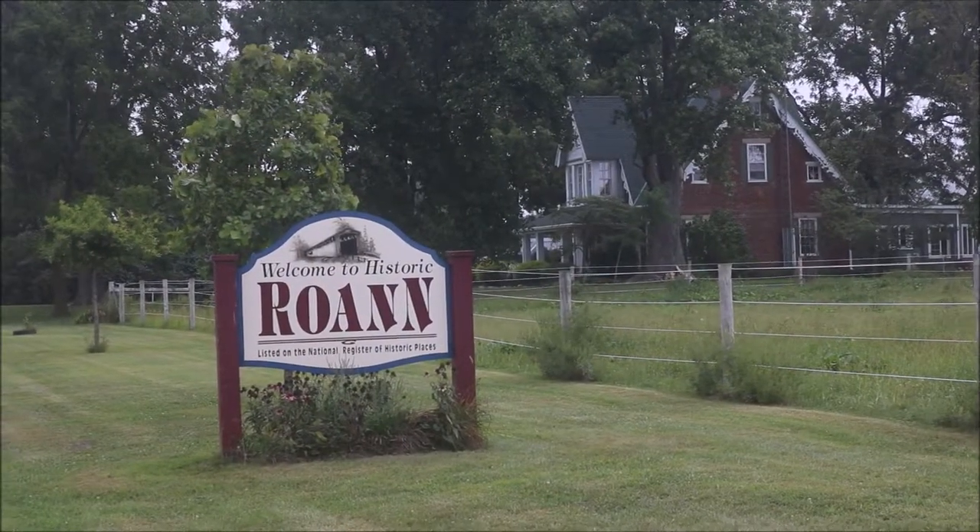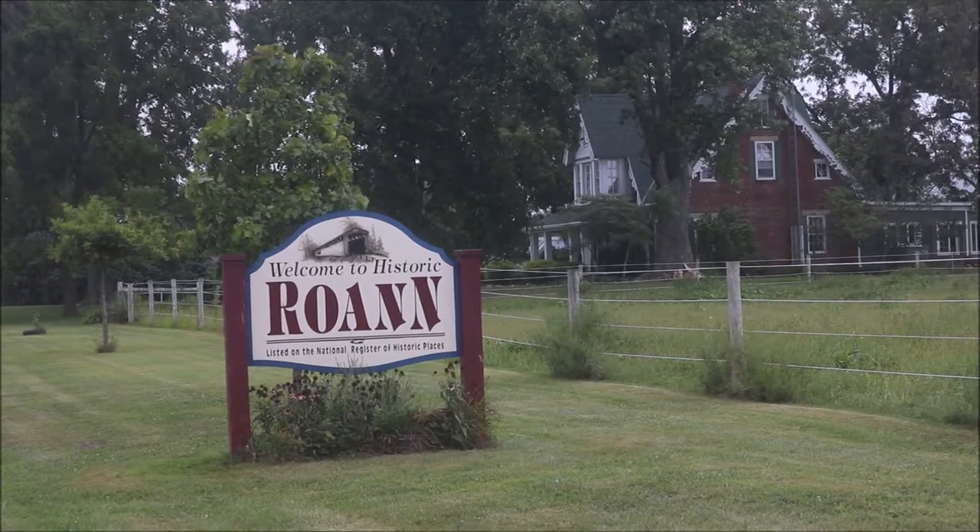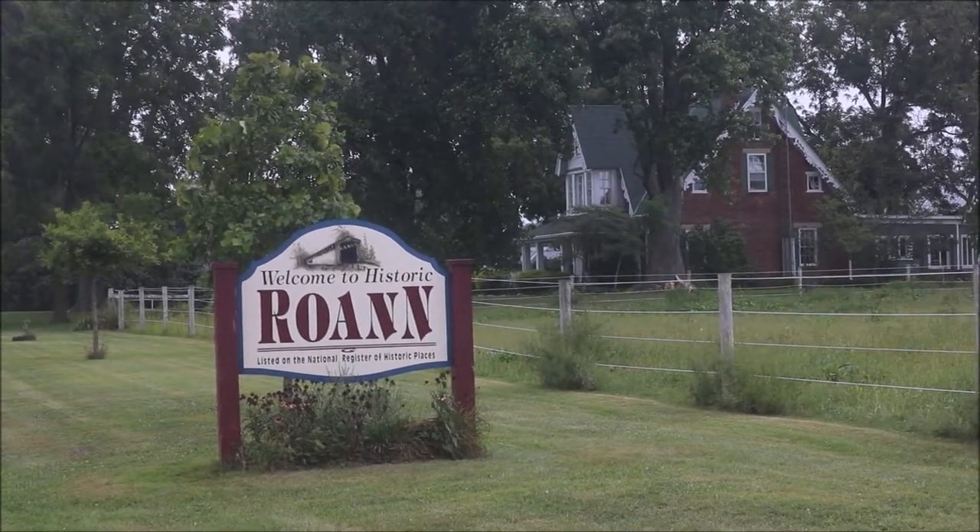Today's vlog brings us to Roanne, Indiana. Welcome to Historic Roanne, listed on the National Registry of Historical Places.